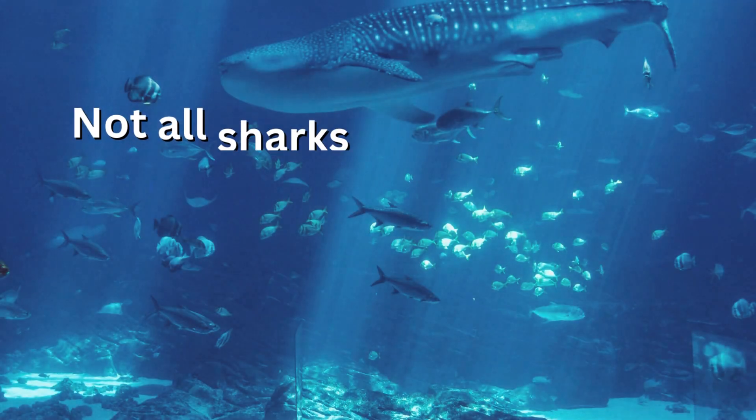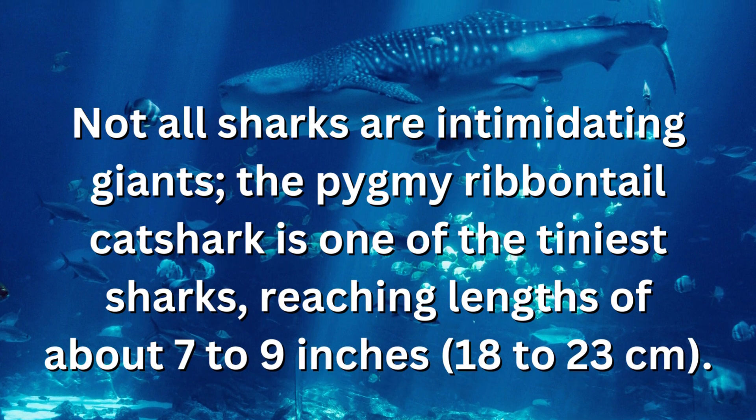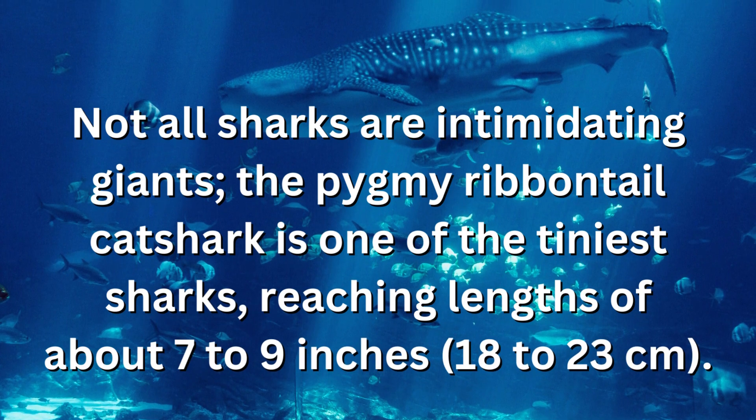Not all sharks are intimidating giants. The pygmy ribbontail catshark is one of the tiniest sharks, reaching lengths of about 7 to 9 inches.